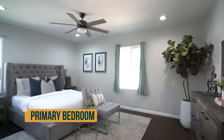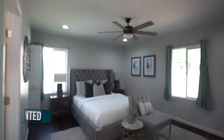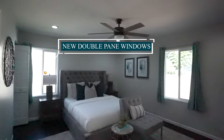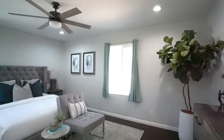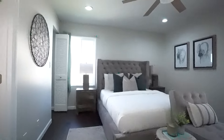Here's the primary bedroom, which is about 11 by 14 feet — a pretty good size. It's been freshly painted and has recessed lights. All the windows throughout the entire house are new and double pane. The primary bedroom is an ensuite with its own bathroom, and it has the same laminate floors and new baseboards throughout.